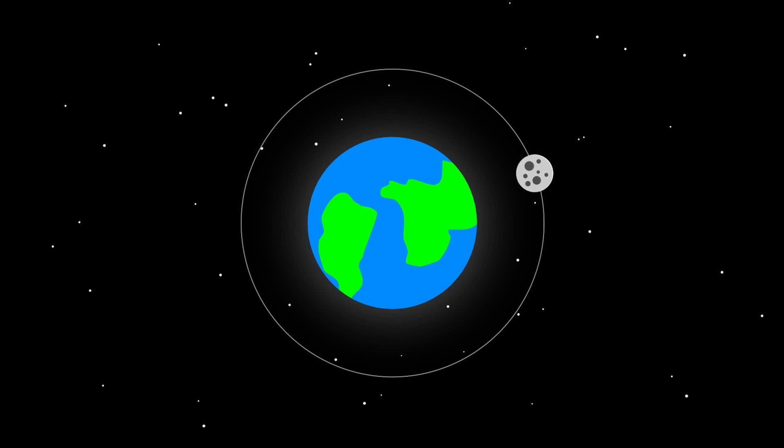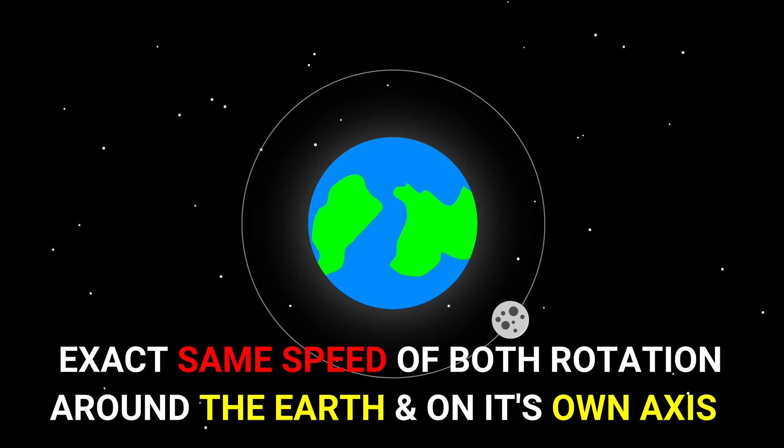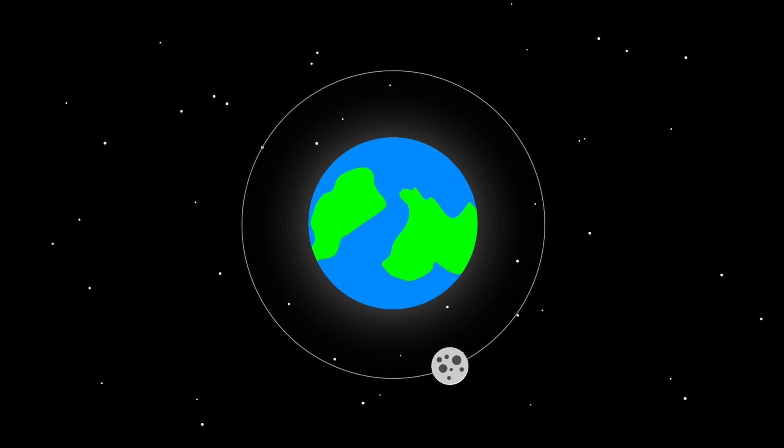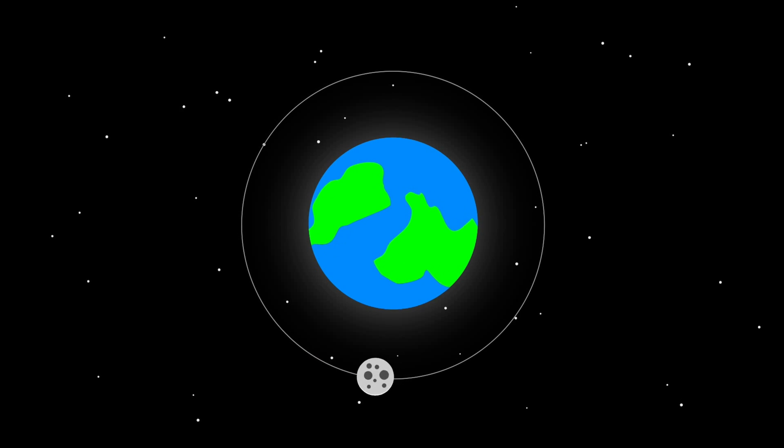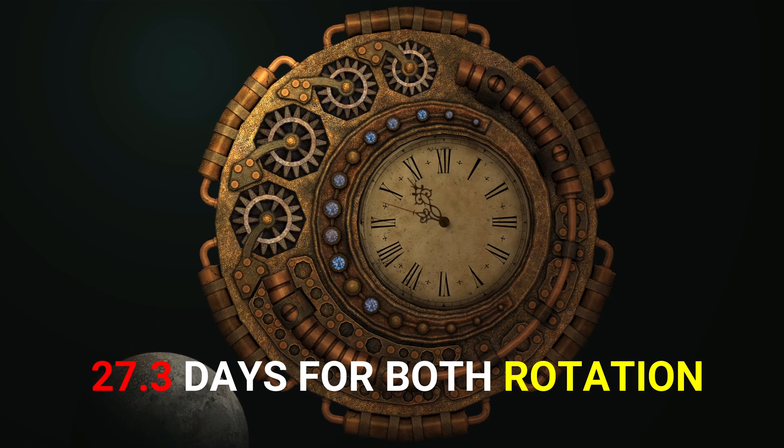The simple reason we only see the near side of the moon is that the moon rotates around the Earth at the exact same speed as it rotates around its own axis — a situation known as synchronous rotation. It takes 27.3 days both to rotate on its axis and to orbit Earth.